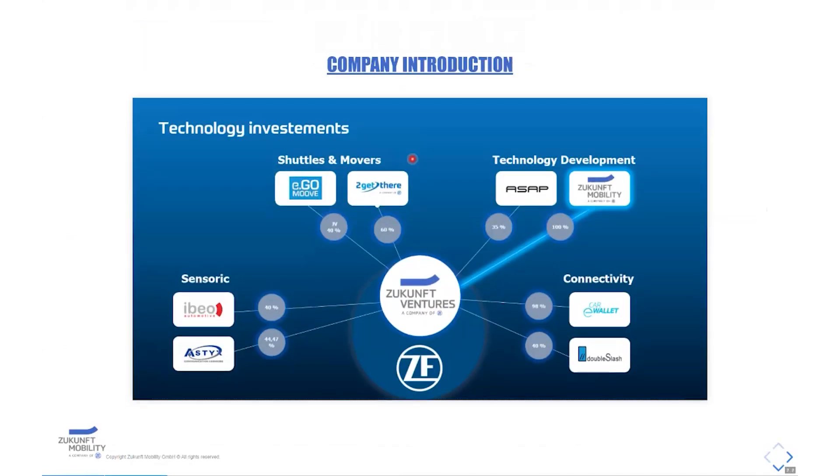Zukunft Mobility is located in Ingolstadt and it's a 100% subsidiary of ZF — the new department for ZF's autonomous driving strategy. Together with shuttle and mover companies, sensor companies, and connectivity companies, we are working on bringing the AD system of ZF onto the road.